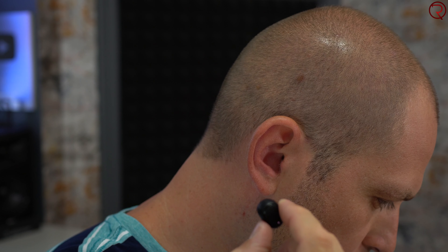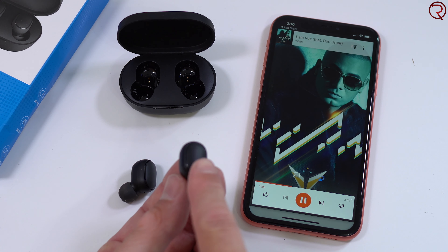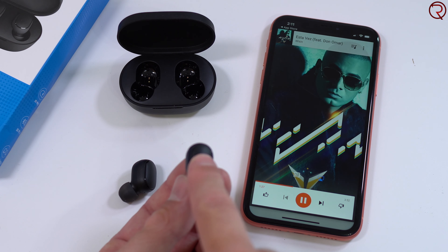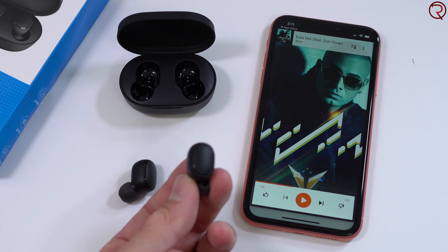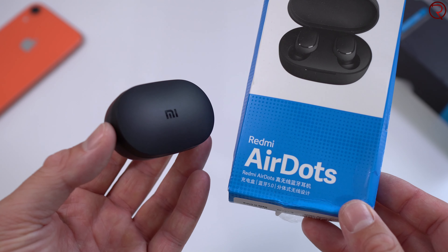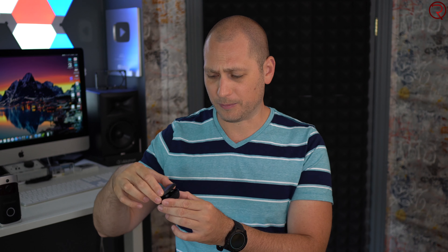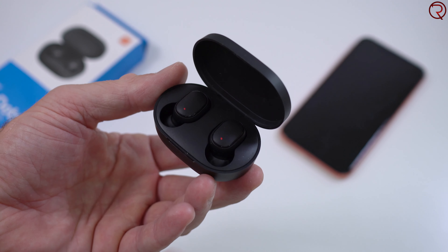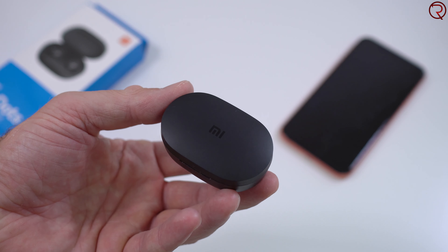The sound quality is quite decent for the price — they get very loud but the bass isn't that powerful, so if you're into powerful bass this may not be for you. Personally I like how they sound because I don't want an overwhelming bass. There is a bit of lag when watching videos on YouTube for some reason, but I haven't noticed any lag watching Netflix or videos recorded with my phone, so it may have to do with the YouTube app. The lag is not bad but it's definitely there.